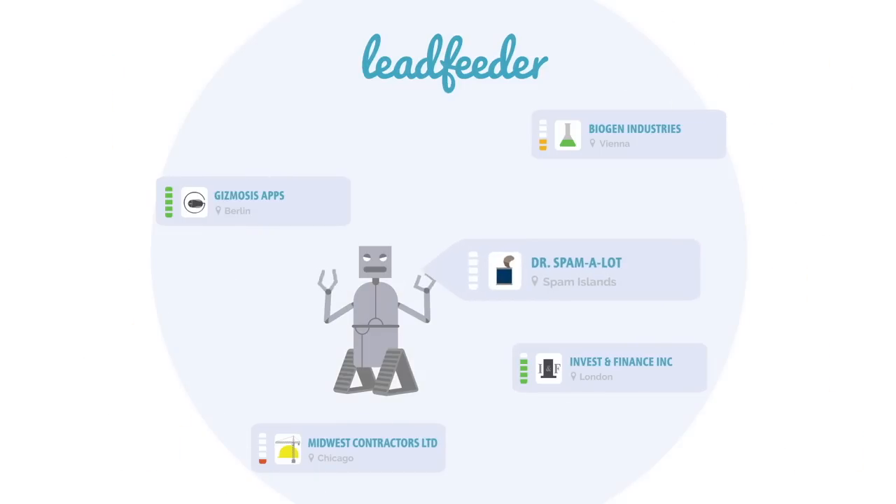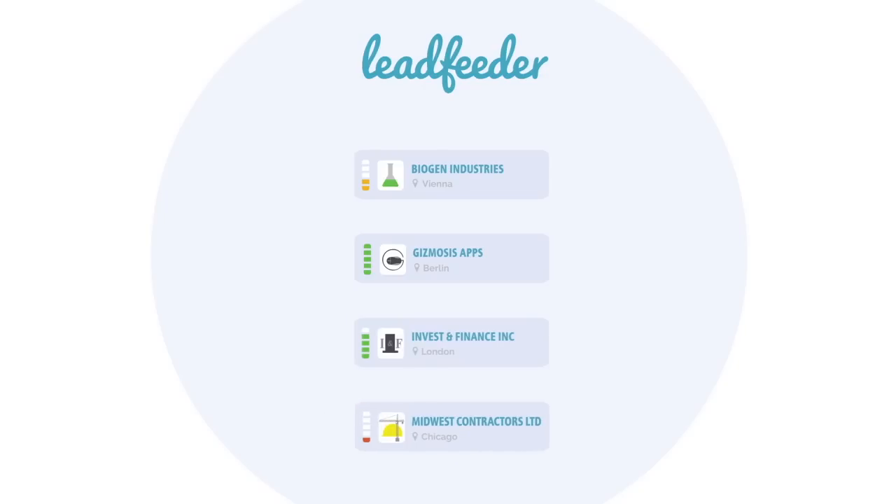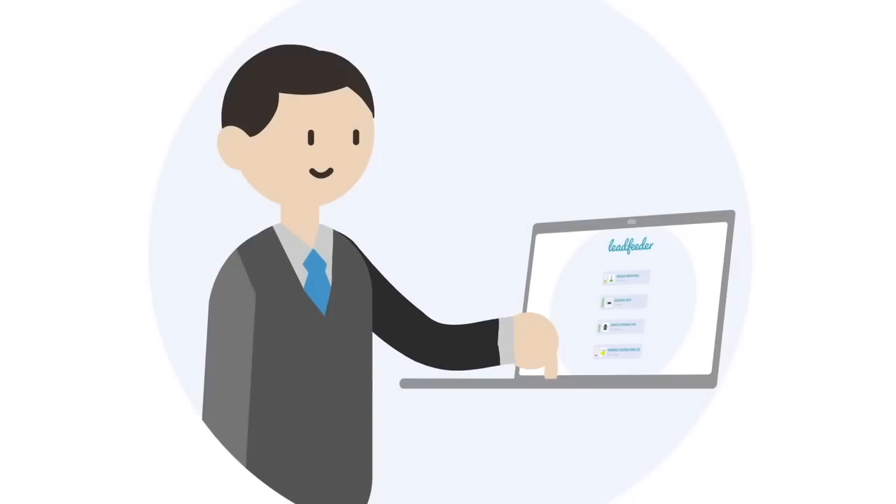Uninteresting visitors are automatically filtered out. LeadFeeder can show you leads in many ways — for example, by country, by industry, or by the web pages they visit. Or you can choose your own filters.